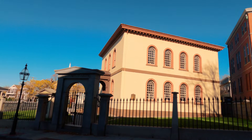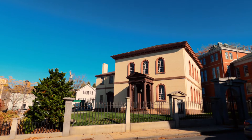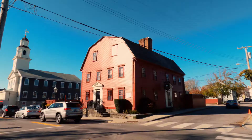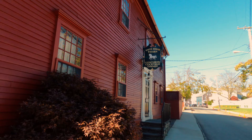Next up is the Touro Synagogue National Historic Site, which is America's oldest synagogue and the oldest surviving synagogue structure in North America. After that, we are heading to White Horse Tavern — there's a sign outside the restaurant saying it's America's oldest tavern, and according to their website, they have been serving customers since 1673.